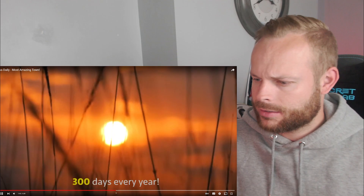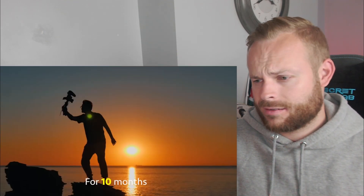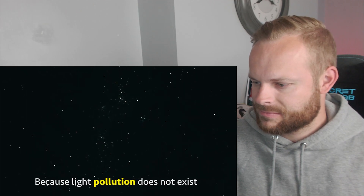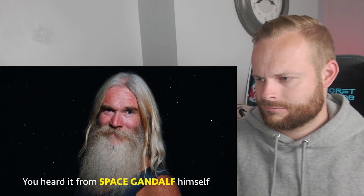The skies here are clear 300 days every year, which means you will witness the most romantic sunsets every day for 10 months. And at night you will witness the clearest stars and galaxies because light pollution does not exist.